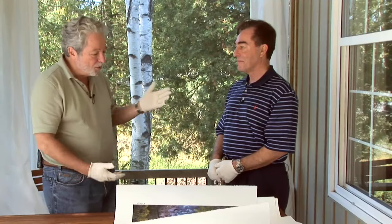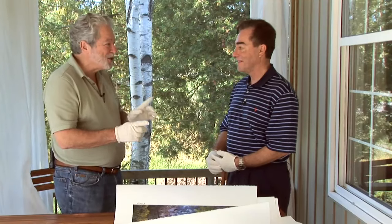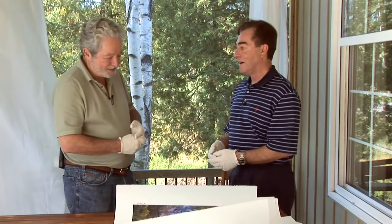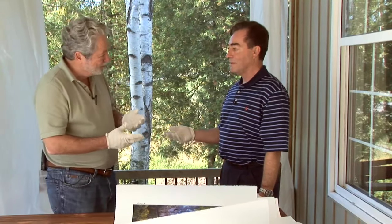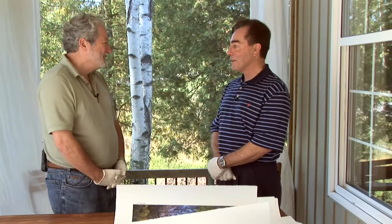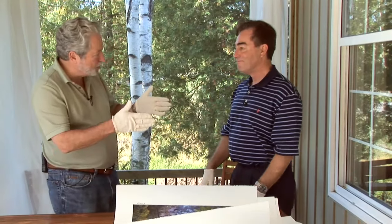Mark stopped around 2002 — about five years before this interview — for several reasons, though he loves the results and nothing looks quite like them. The expense and laboriousness were factors — a hundred hours and a thousand dollars of materials to make perhaps four prints. There are also size limitations: the larger you get, the more registration issues and coating evenness problems become unwieldy. The largest carbon pigment print ever made was around 24 to 28 inches.